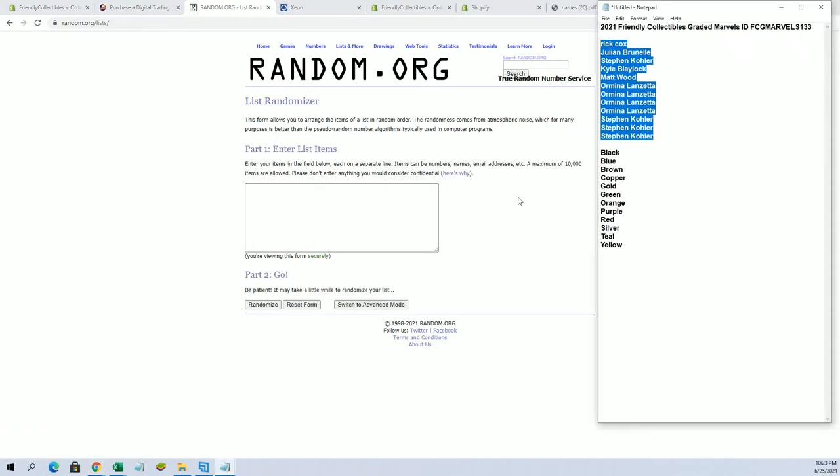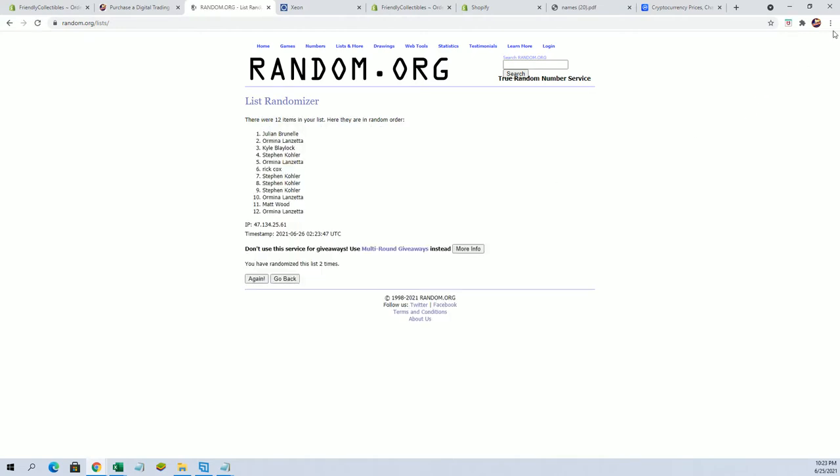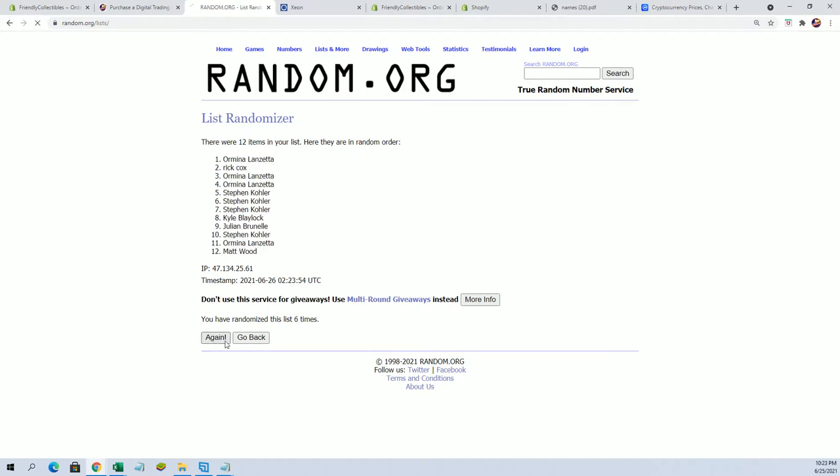Whoops, what happened there? Sorry guys, first day. All right, names and colors seven times each. Stephen K to Chris L.